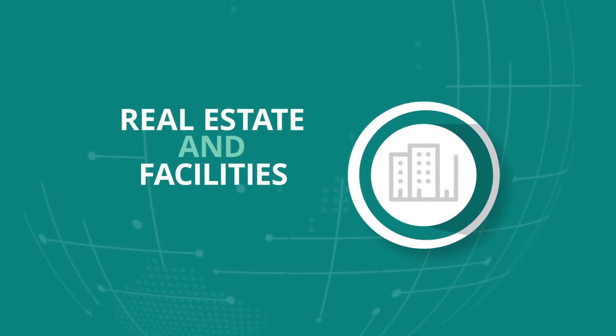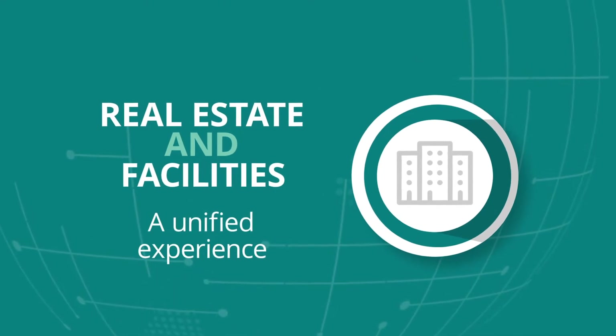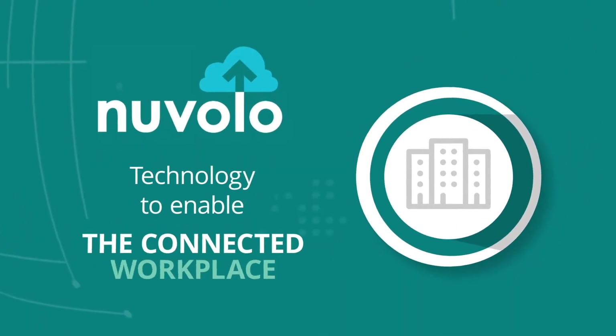Managing your enterprise's real estate and facilities through a unified experience on the ServiceNow platform is now possible using Nuvolo technology to enable the connected workplace.